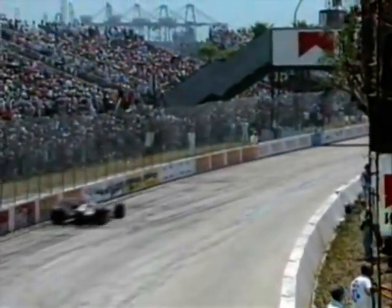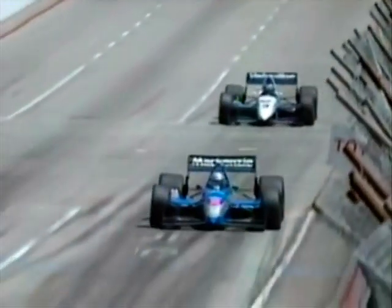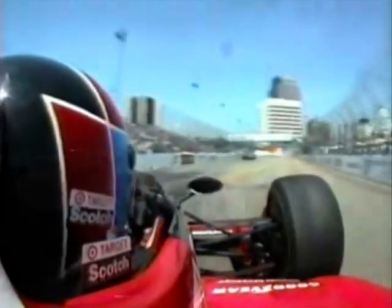Look at Al Unser Jr. now as he's closed up behind third-place Scott Goodyear. Both these men know that the minute the yellows come in, their battle is going to resume full tilt. The best Scott Goodyear has ever done in this race is fifth, last year. The best Al Unser Jr. has ever done is first — he won four in a row. So that gives you some idea of the relative experience here, and Al Unser right now looks like the hunter.